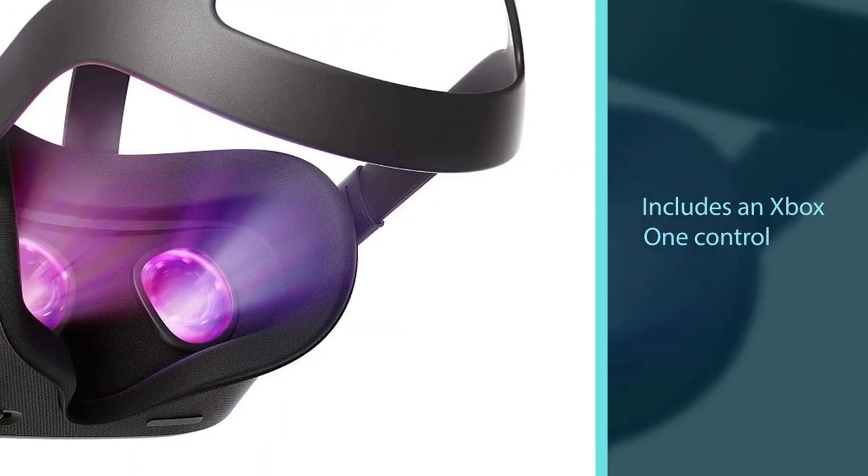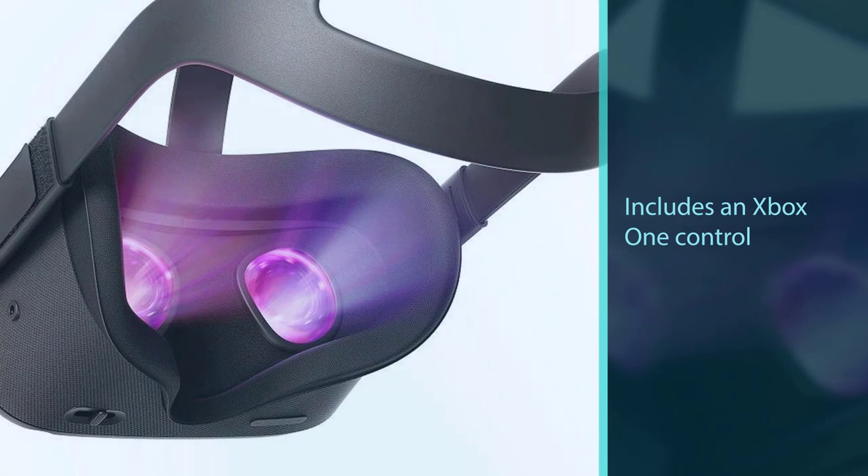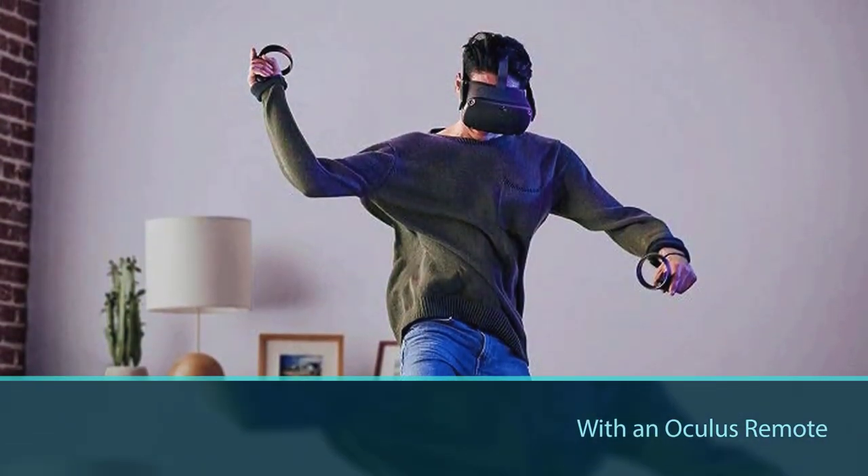The picture is bright, clear, and crisp with just a hint of the graininess standard for VR headsets. The peripheral vision is exceptional and there is hardly any lag or latency as you perform.